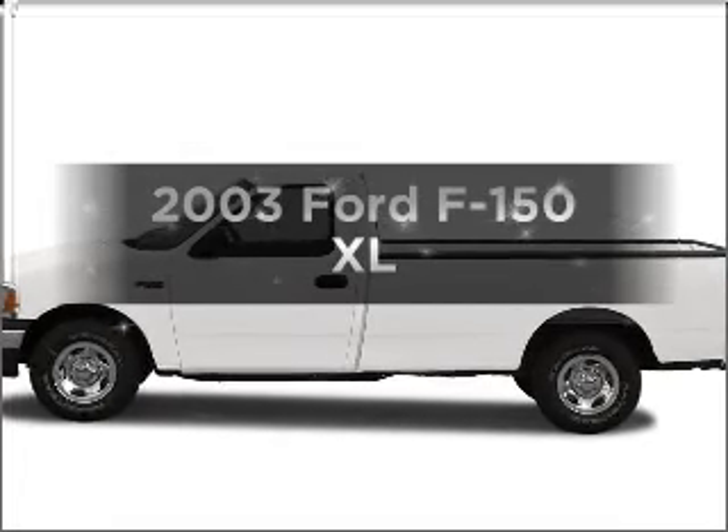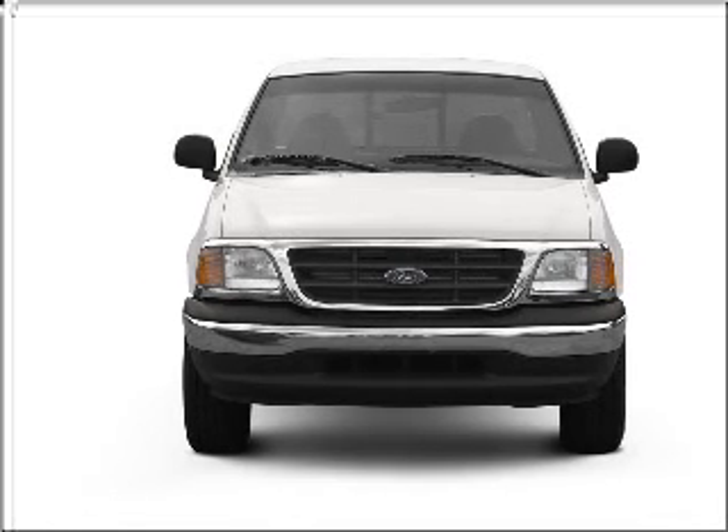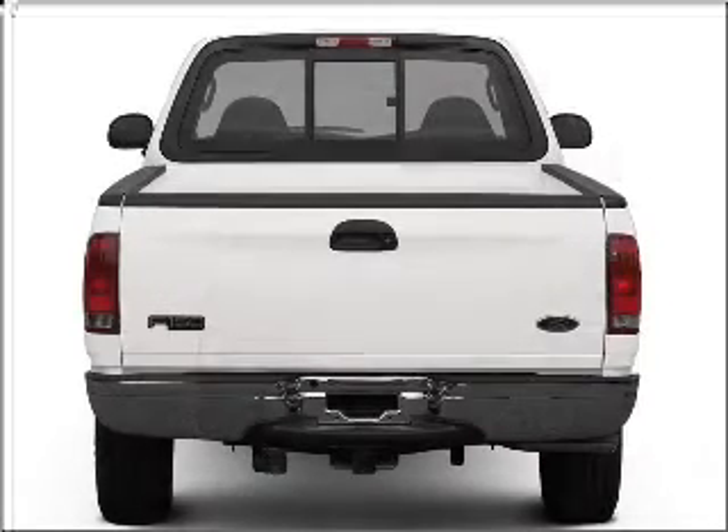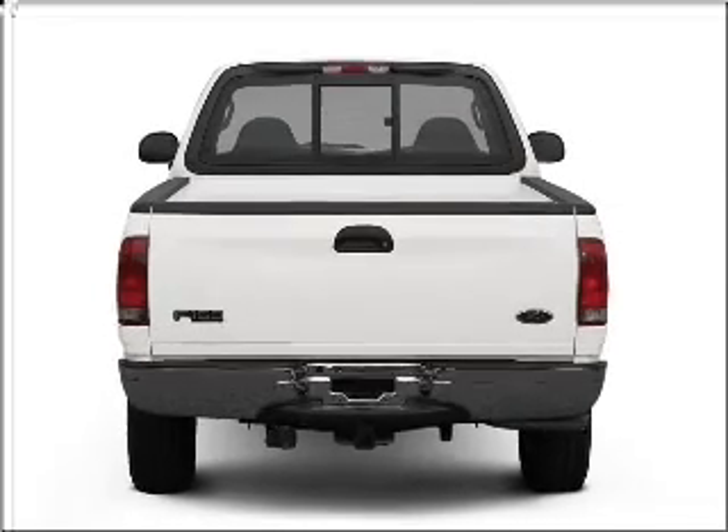Get noticed in this 2003 Ford F-150. Everything you need under one roof with this great vehicle. With a powerful 8-cylinder engine connected to a smooth shifting transmission, premium wheels give a more luxurious look.